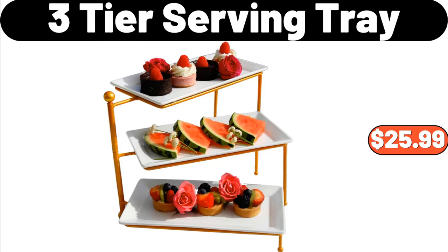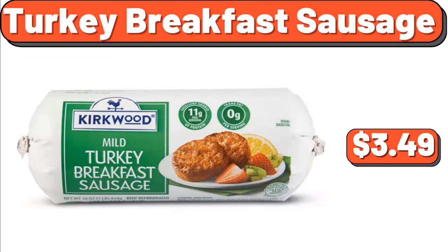Three-Tier Serving Tray, $25.99. Turkey Breakfast Sausage, $3.49.